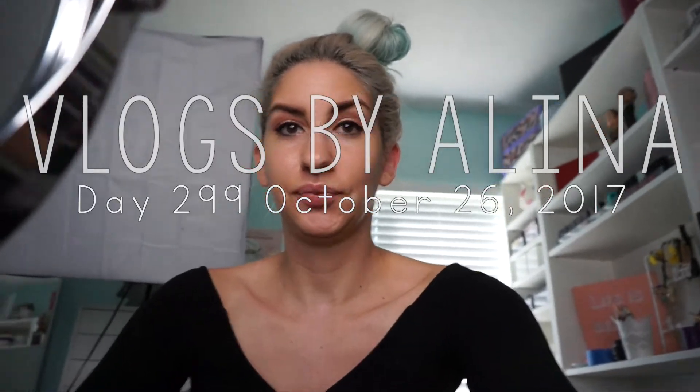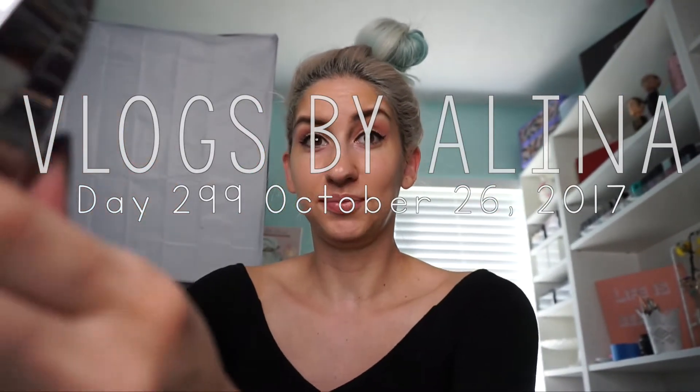Hey guys, so this is me starting the vlog earlier than usual, sort of. I took my cousins and I'm just getting ready for work now.